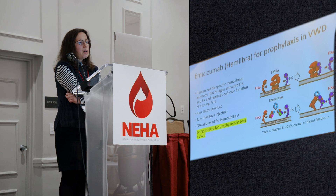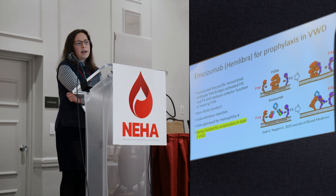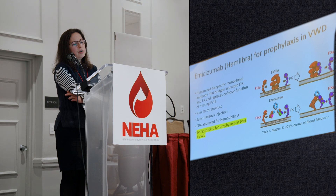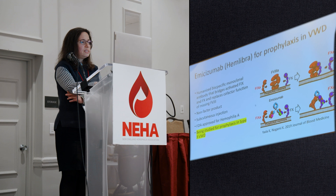Emesizumab is a humanized bispecific monoclonal antibody that mimics what factor VIII normally does — that's how it works in hemophilia. Factor VIII normally brings factor IX and factor X together to promote clotting. When factor VIII is absent but emesizumab is present, emesizumab does the same job. Again, emesizumab is not approved for von Willebrand disease, but it is approved for hemophilia.